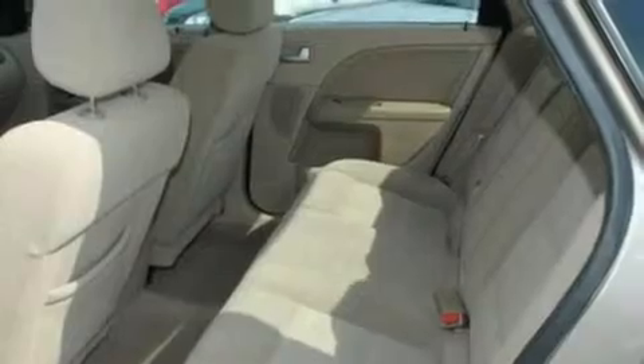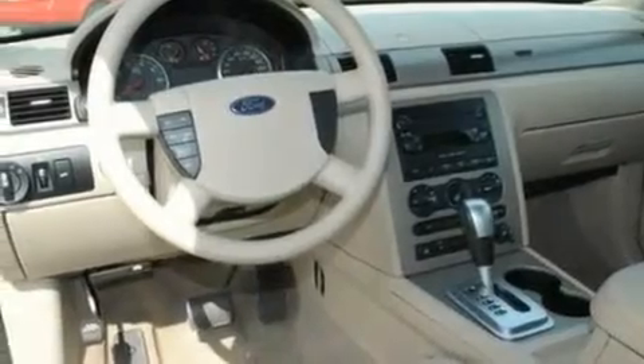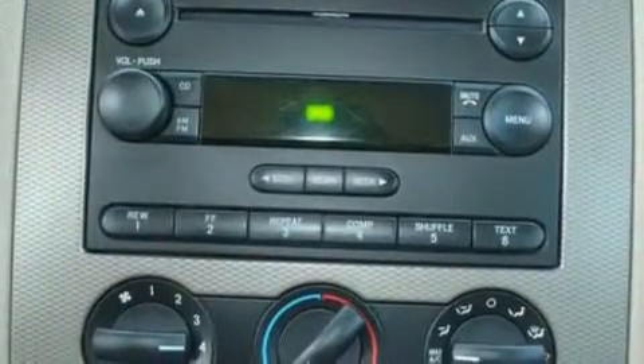Its top features include cruise control, a rear window defroster, front and rear reading lights, a four-speaker stereo system, a multi-link rear suspension, and four-wheel independent suspension.